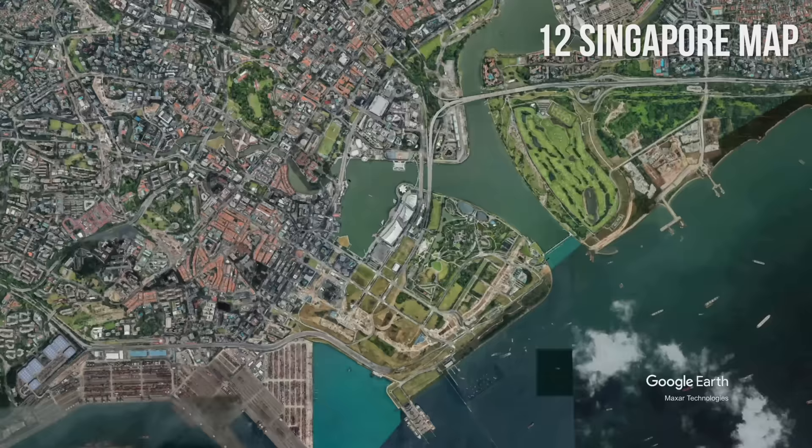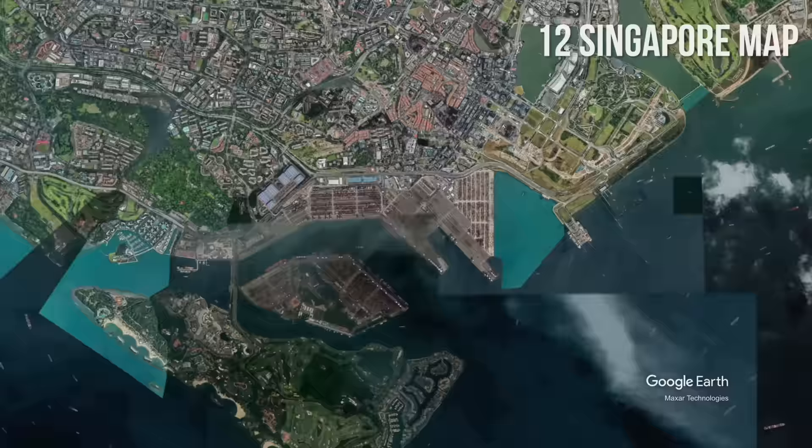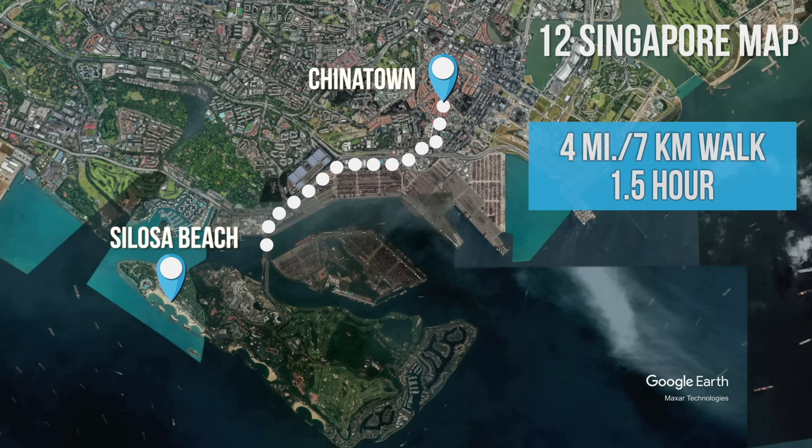To get a better sense of distance, a 1.5-mile or 2.5-kilometer walk from Clarke Quay to Gardens by the Bay takes about 30 minutes. A 4-mile or 7-kilometer walk from Chinatown to Siloso Beach on Sentosa Island takes about one and a half hours of walking, or about the same time if you combine walking, public transportation, and cable car.